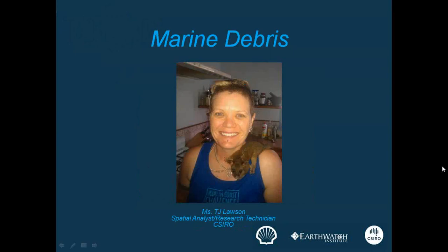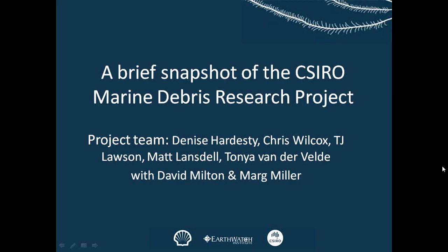Hi everyone. I'm TJ. If you're looking at my photo, that is a real possum on my shoulder. It has nothing to do with marine debris, which I'm going to talk to you about today, but he was a cute little guy anyway. I work with CSIRO on the marine debris project, which is led by Denise Pardeski.